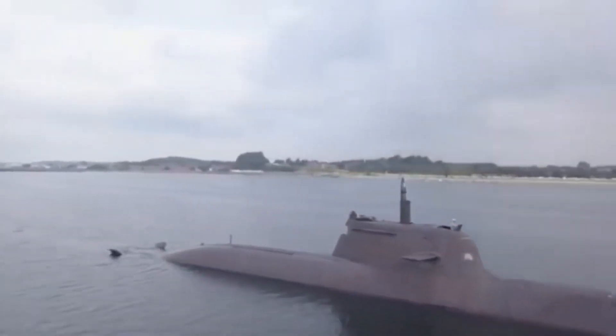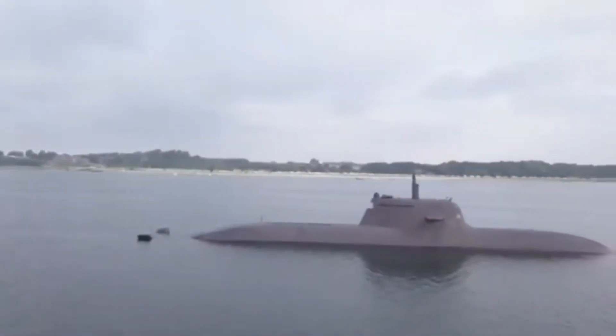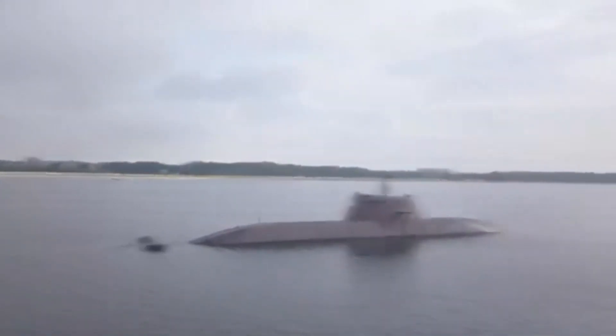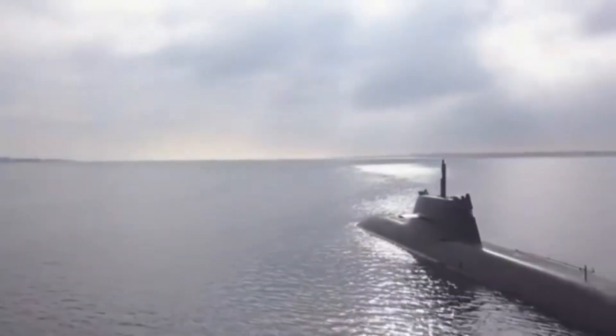Currently, the Type 212A is capable of launching the DM-2A4 C-HET fiber-optic guided heavyweight torpedo, the Black Shark torpedo, and six-tubed short-range missiles. The torpedo uses a ram-water repellent system.